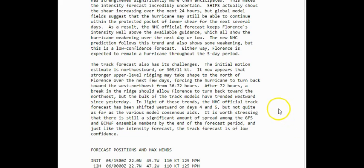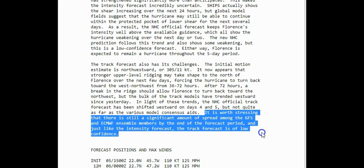It's really hard to track. In light of these trends, the National Hurricane Center official track forecast has been shifted westward on days four and five, but not quite as far as the various model consensus aides. Now it is worth stressing — and these are the National Hurricane Center's words, not mine.